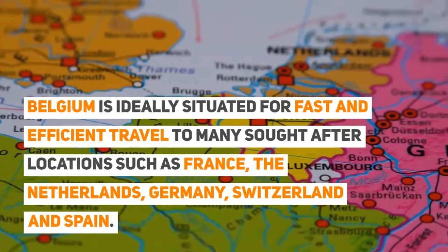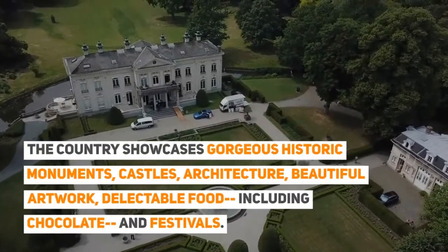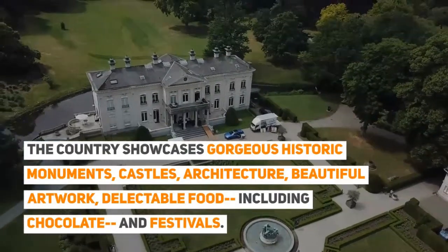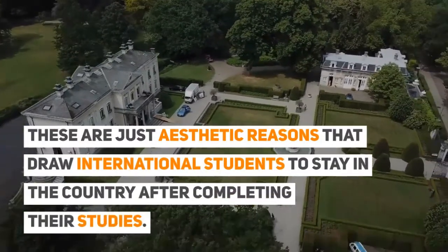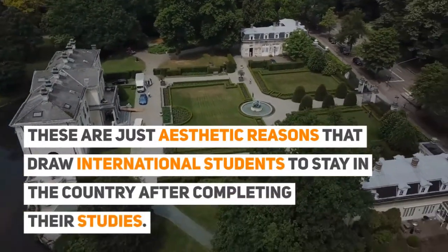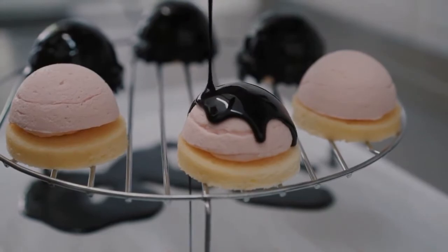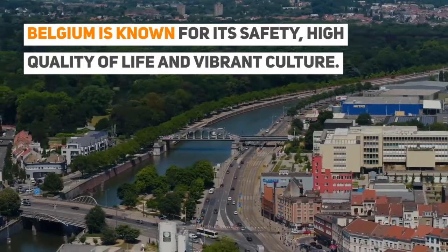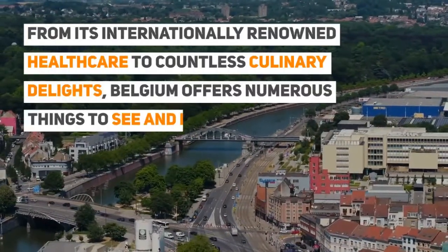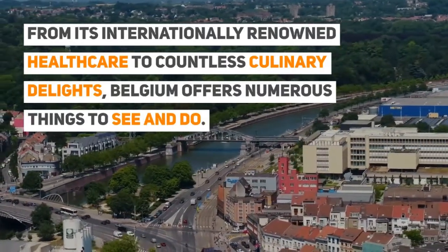Belgium is ideally situated for fast and efficient travel to many sought-after locations such as France, the Netherlands, Germany, Switzerland, and Spain. The country showcases gorgeous historic monuments, castles, architecture, beautiful artwork, and delectable food including chocolate and festivals. Belgium is also known for its safety, high quality of life, and vibrant culture, from its internationally renowned healthcare to countless culinary delights.